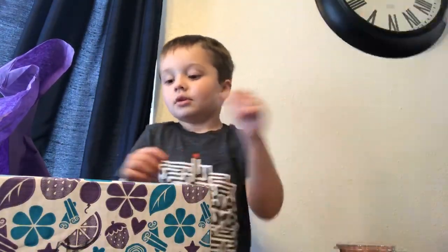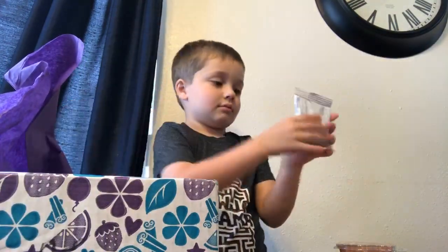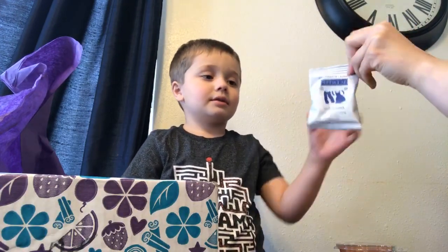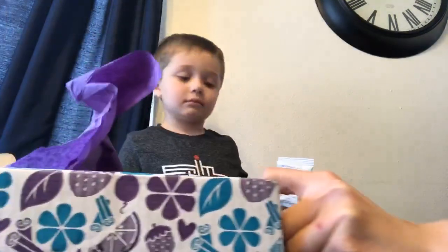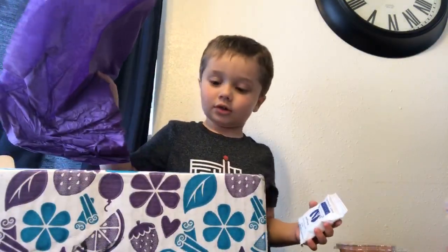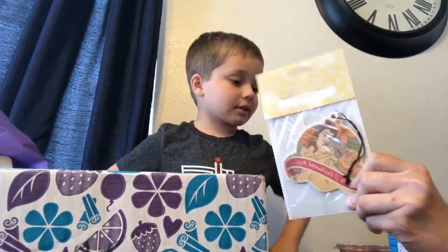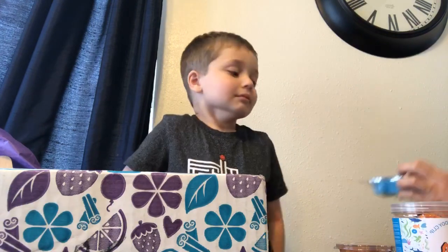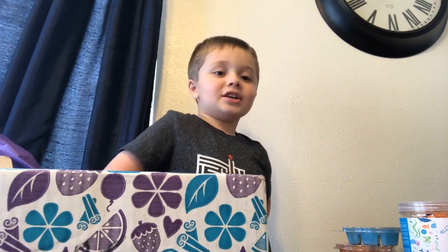What else is in the box? What's this? It is a sample of washer whiffs — this makes our clothes smell good. And there were two in there, but Mommy gave one to Tia. So we got all this stuff for $25, right? Yep, $25. Yes. Can you say thank you to our friends for watching? Thank you. Say see you later. See you later.